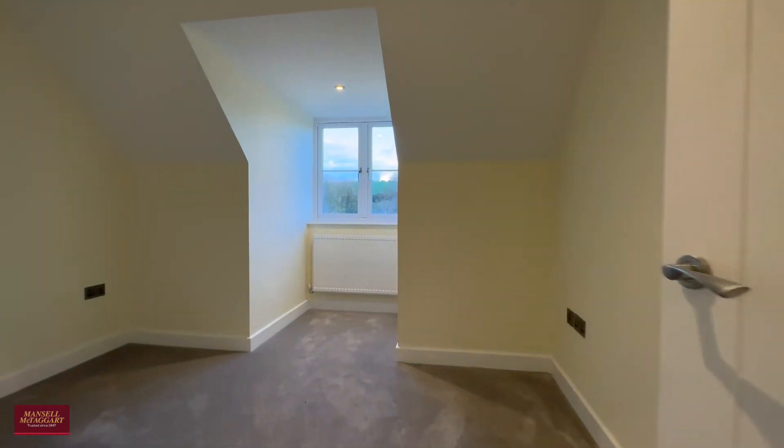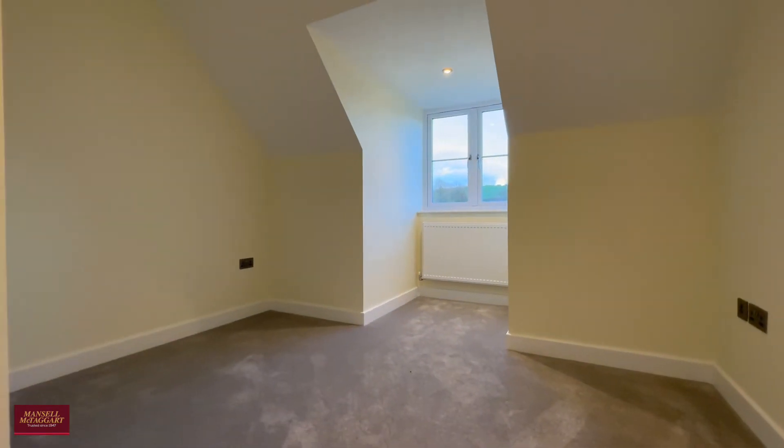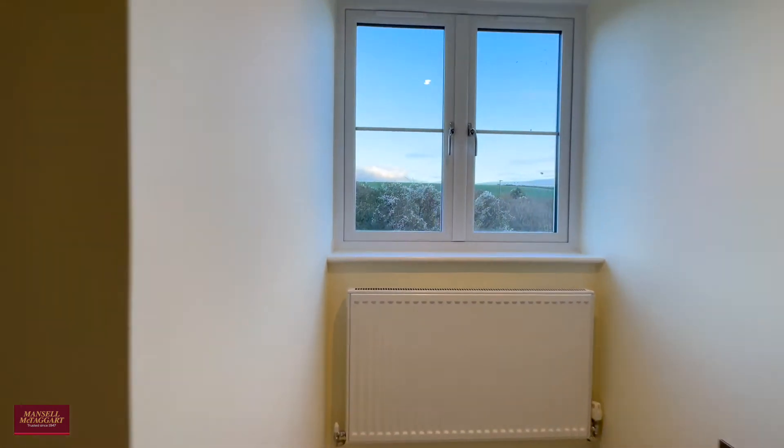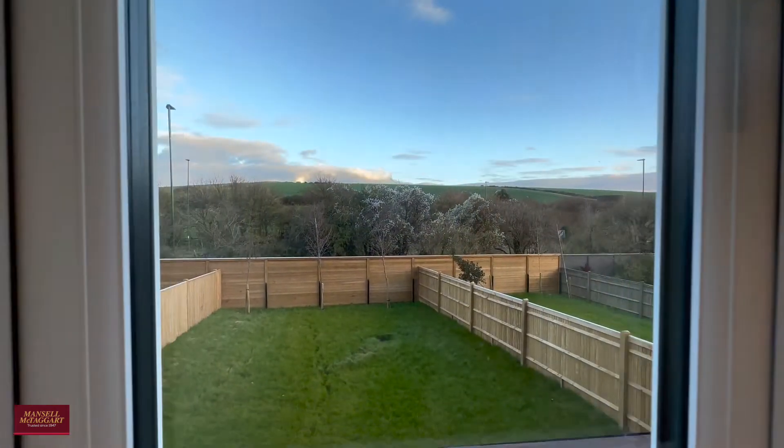And finally the third bedroom — another really good-sized room with some amazing views over your rear garden and the downs beyond. And speaking of the rear garden, let's head out there now.